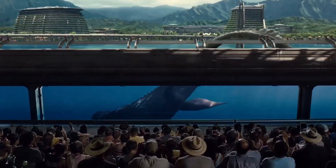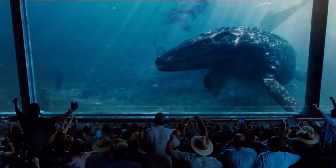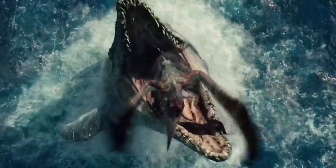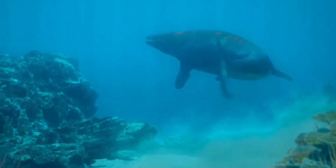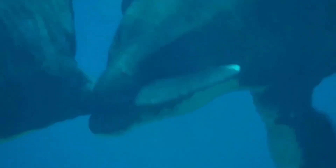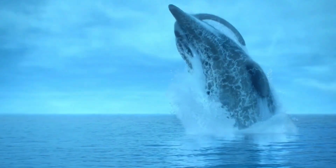If you were unlucky enough to encounter a mosasaur, you'd have no chance of escape. With each powerful thrust of its tail, it could close in on prey with lightning speed, sealing the fate of anything that dared enter its territory. The thought of a creature this immense and deadly hunting you would be nothing short of a nightmare, proving why the mosasaur truly deserved its place at the top of the food chain.